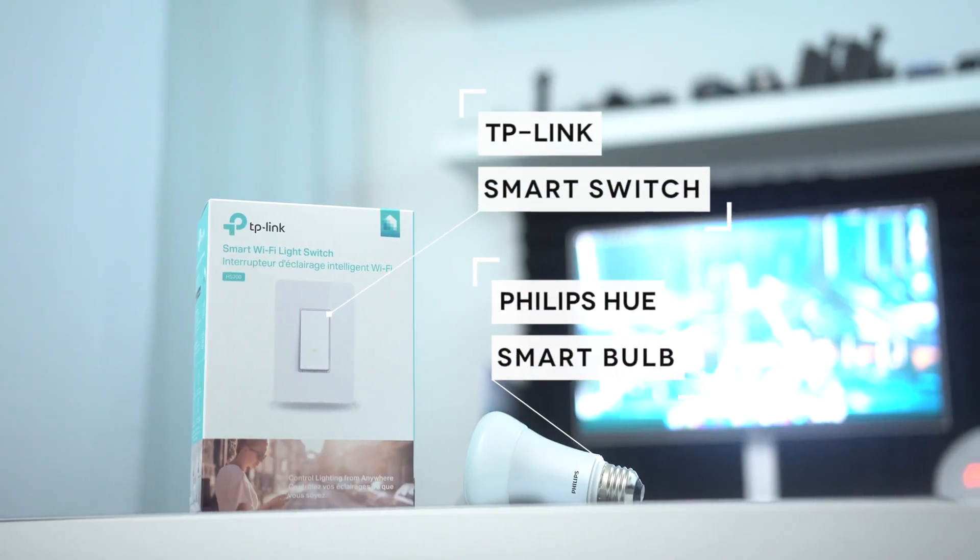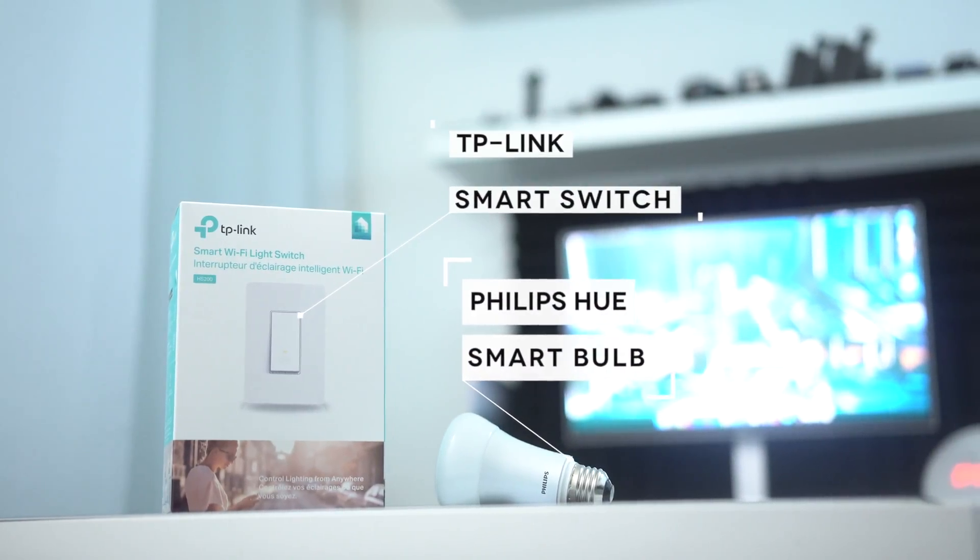In this video, I'm going to help you choose between picking up a smart bulb and a smart switch. First of all, we're going to talk about the more popular option: the smart bulbs.